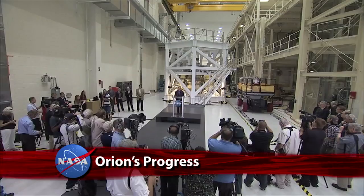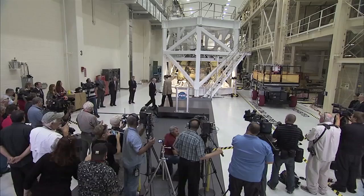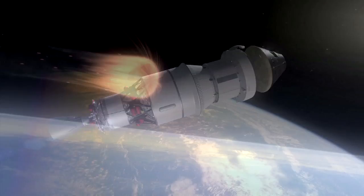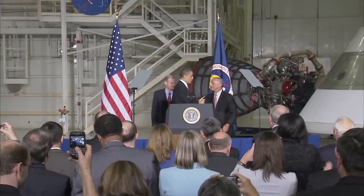Progress on final assembly and integration of the Orion spacecraft was showcased for news media at the Kennedy Space Center's Operations and Checkout Building. KSC Director Bob Cabana and others detailed the status of NASA's next space capsule and its uncrewed exploration flight test EFT-1, scheduled for next year. EFT-1 will send Orion some 3,600 miles into space and test the capsule's heat shield as it re-enters Earth's atmosphere at high speeds similar to those experienced by spacecraft returning from deep space.